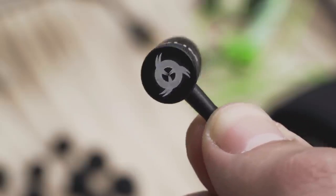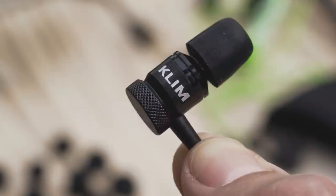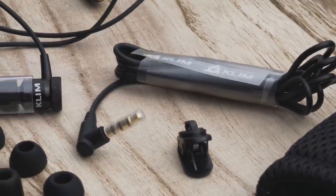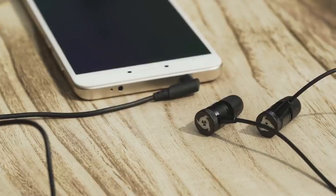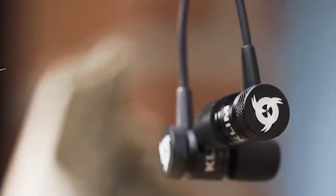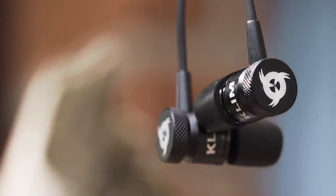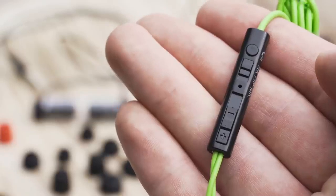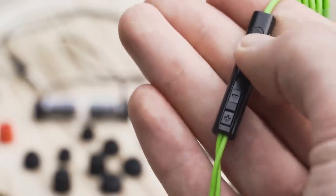The Klim Fusion offers audio quality on par with what you would get with a full headset. You can listen to music, watch movies, or play video games with no crackles, bass issues, or echo. While there is no active noise cancellation, the earbuds do a great job at isolating the outside world. We spent several hours using the Fusion on a train and the background noise was little more than a mild hum.